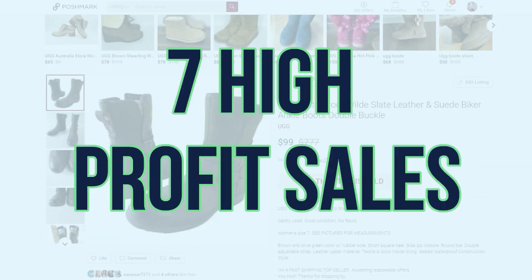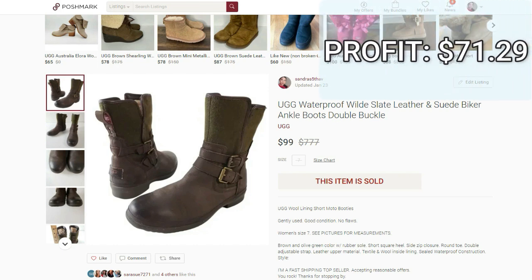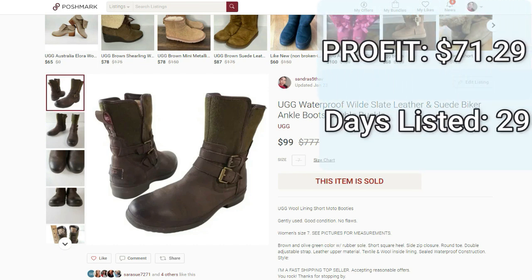Starting off with seven sales that sold for high profit. The first one on the list is this pair of UGG waterproof leather and suede ankle boots. They sold on Poshmark for $99. I paid $7.91 for them. The profit was $71.29 and they sold in 29 days.